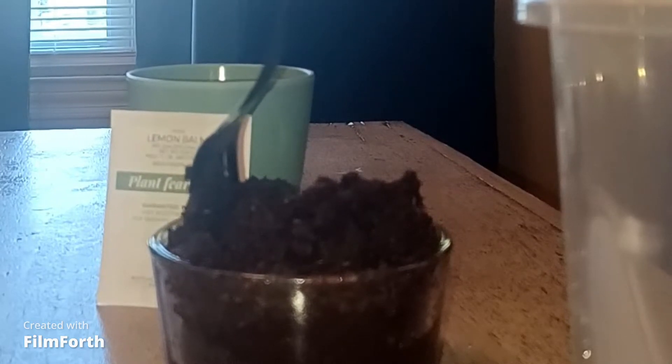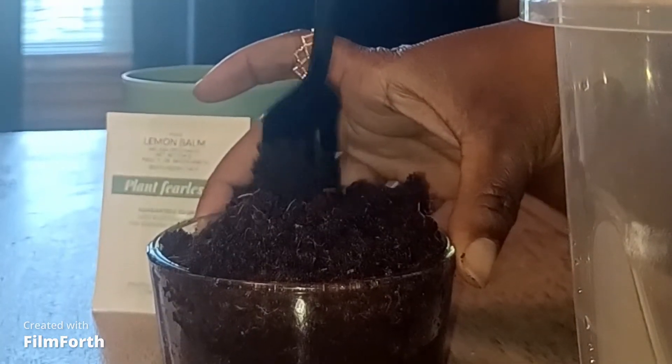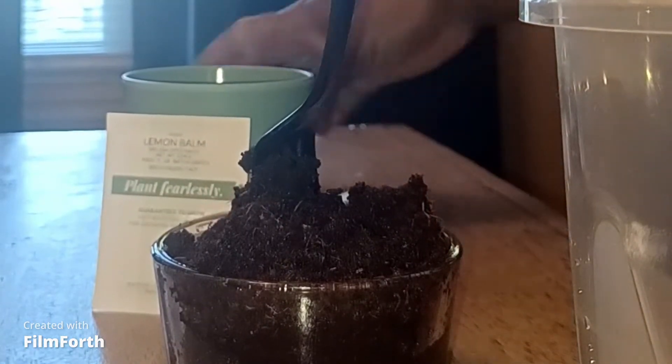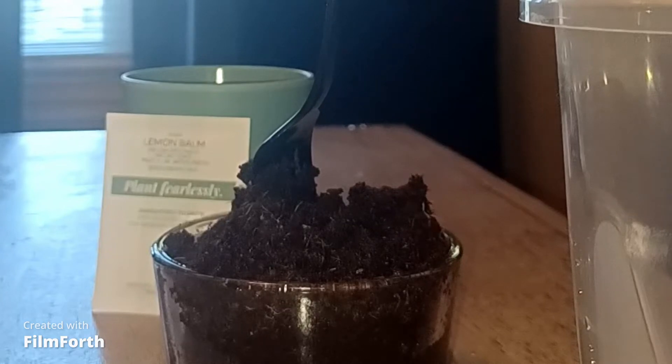And so now I'm just following the instructions that it says on the pack to fluff out the soil, get ready to pot it, leaving one third of a cup left at the top.